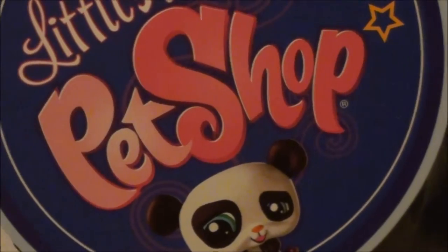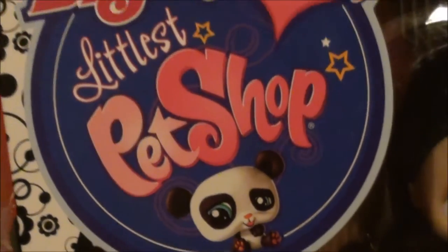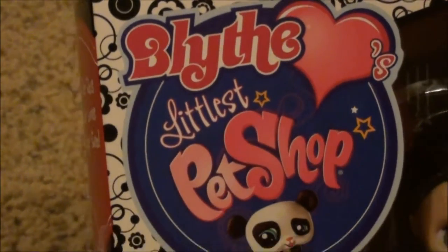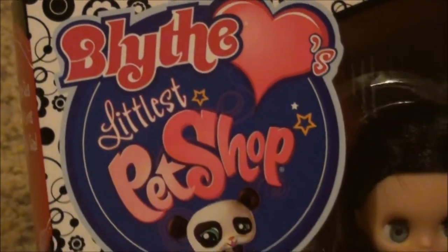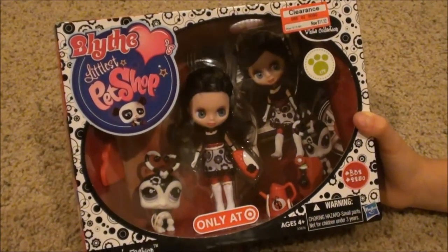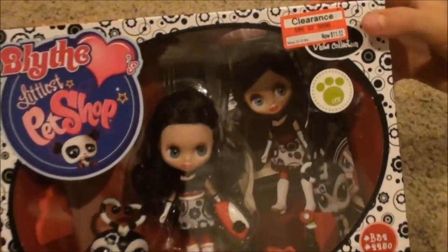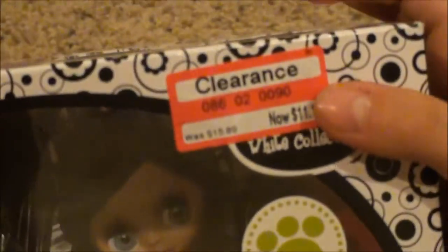Hey you guys, check it out. I just got a new Littlest Pet Shop and guess what? This one comes with a Blythe. That is pretty neat. I'm so happy that it comes with a Blythe and it's also — I found it in the clearance section, so you guys have to look everywhere.